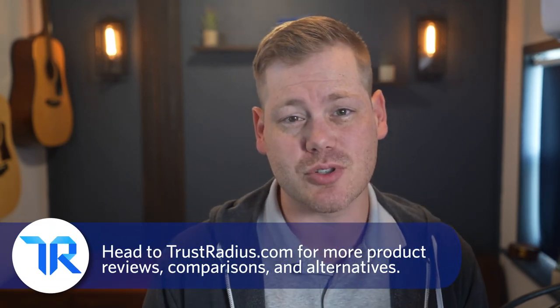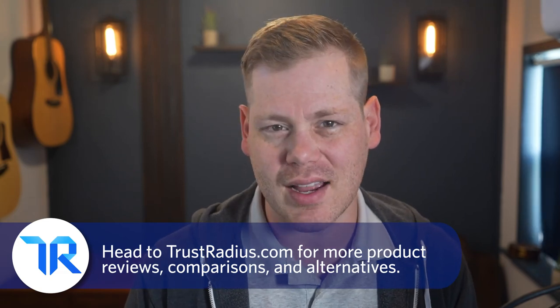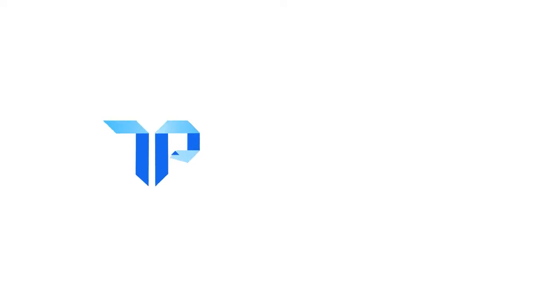Thanks for watching. As always, like and subscribe for more, and head over to TrustRadius.com for detailed reviews, comparisons, and software alternatives.